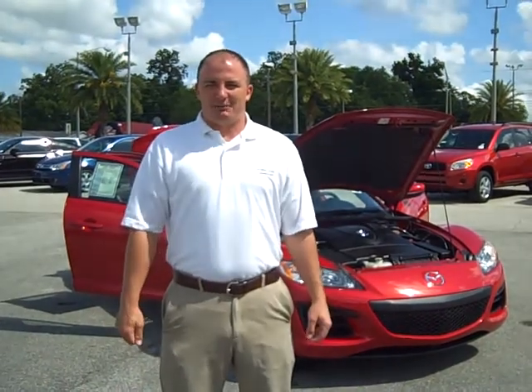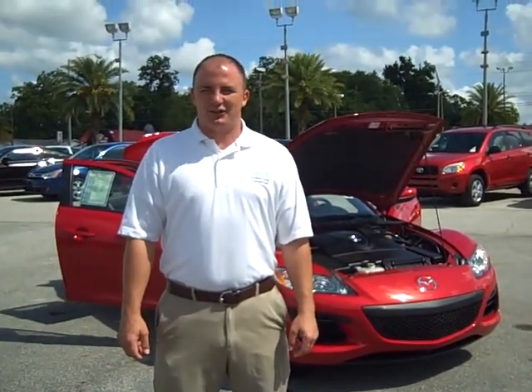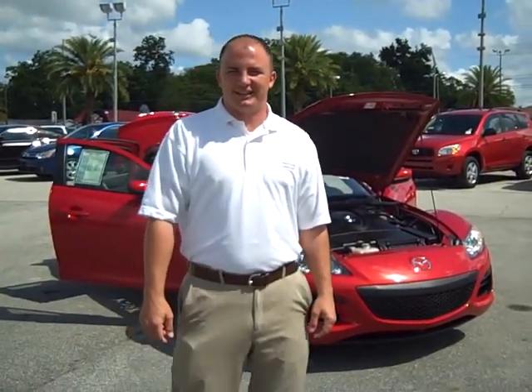Good morning ladies and gentlemen. Welcome to Lakeland Automall. My name is Jeff Bass and today I'm going to show you this 2010 Mazda RX-8.